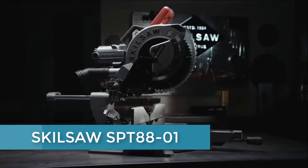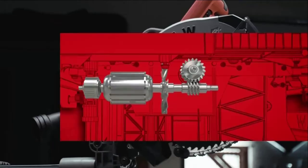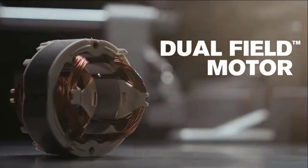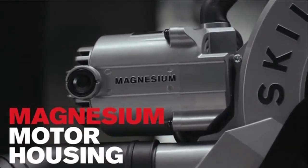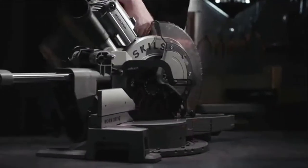Introducing a mightier miter saw by Skilsaw — the 12-inch worm drive dual bevel sliding miter saw, featuring Skilsaw's legendary worm drive gearing empowered by a 15-amp dual field motor that stays cool on the job. Streamlined with the motor balanced at the top and built with a magnesium motor housing, it's the lightest of its class, making it easy to transport and set up.